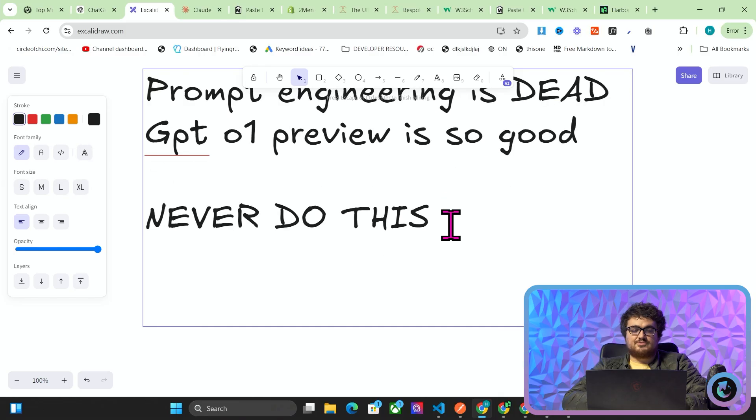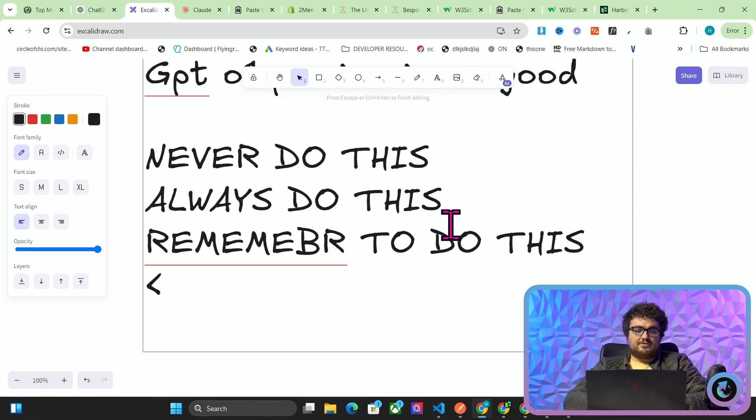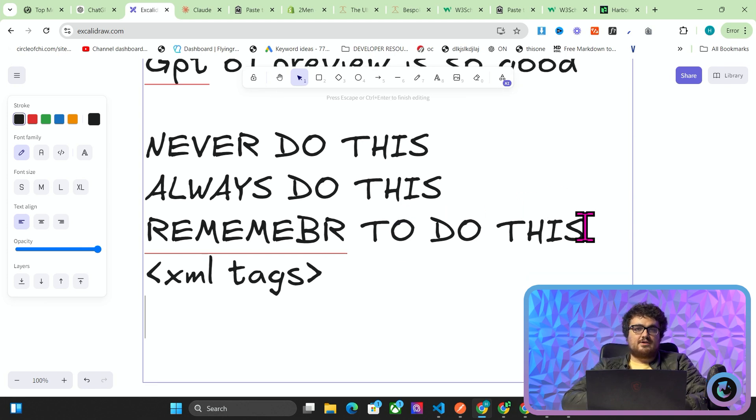What used to be the case was you would have to run a prompt, see the output, change the prompt, run the prompt again, see the output, and keep repeating that cycle until you get perfect output every single time. That would include things like writing 'never do this' at the beginning of prompts, or 'always do this,' or 'remember to do this,' or putting things in XML tags — all these different methods to try and get LLMs to follow your instructions more precisely.